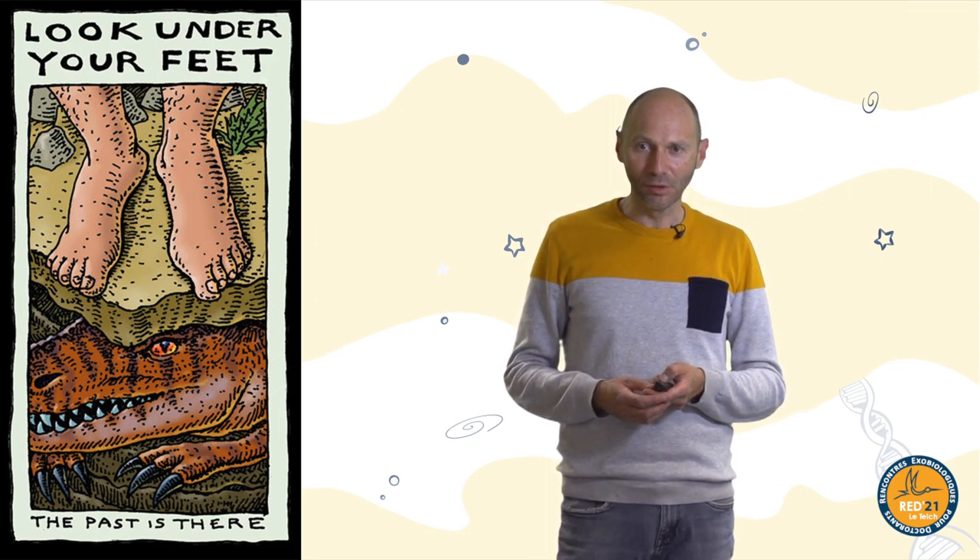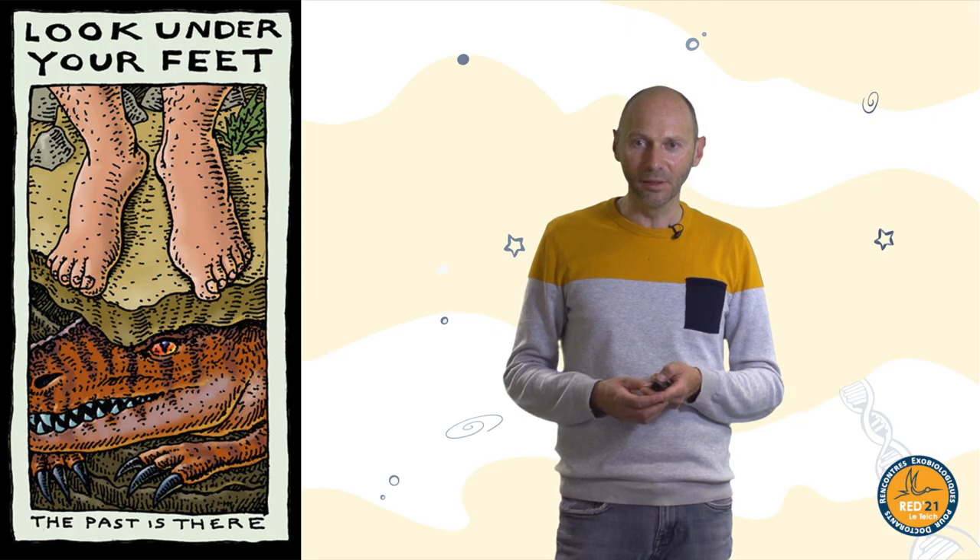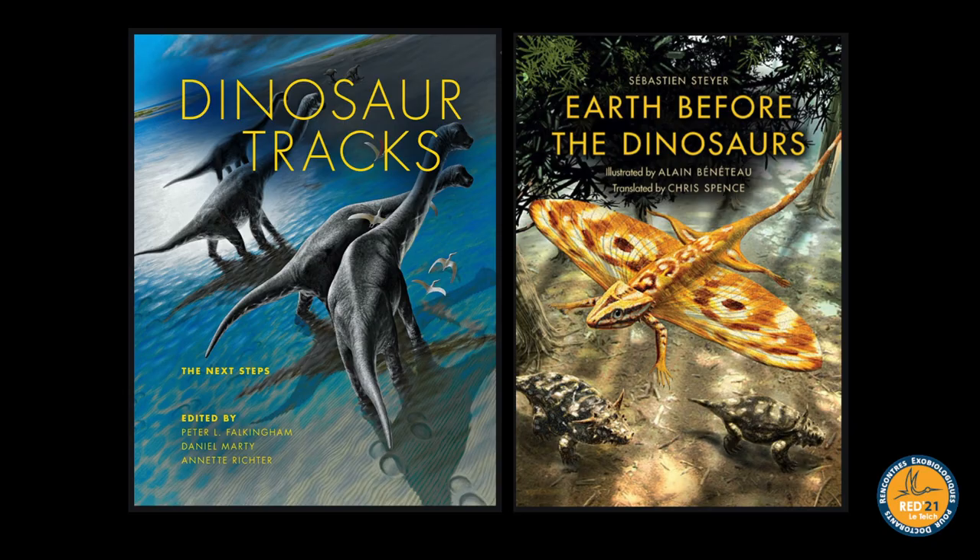That's it. Thank you very much. Some references at the end about dinosaur tracks — because that's how I started my talk today — and another book on life before dinosaurs which I had the chance to write in French and which was translated some years ago. Thank you very much.